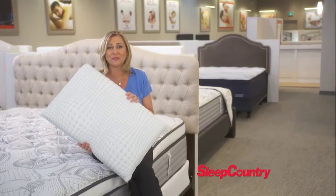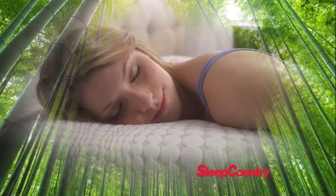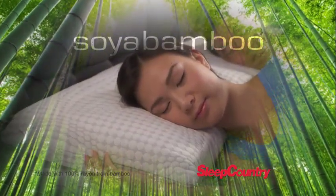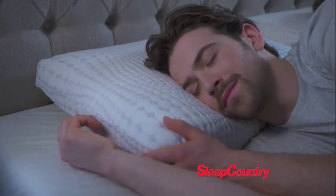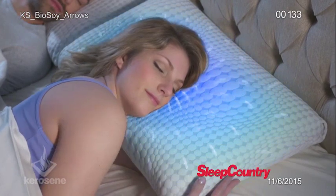And just like many of our mattresses, the BioSoy Pillow is truly unique. Inspired by nature, the outer cover is made from a combination of soya and rayon from bamboo called Soy Amboo, making it hypoallergenic and great for allergy sufferers. Plus, its unique temperature regulating properties keep you cozy in the winter and cool in the summer.